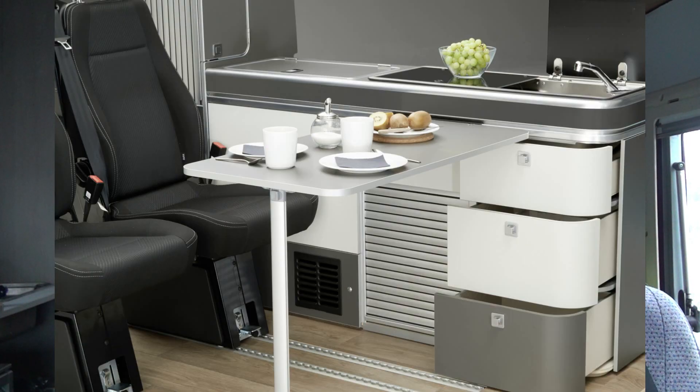Blackout blinds are fitted around the vehicle so you shouldn't get disturbed. Warmth is provided by Eberspächer's Airtronic D3 Plus heater, which knocks out 3 kilowatts of power. The interior of the Michelangelo is characterized by what Westphalia considers to be a pleasant colour scheme and high quality materials.